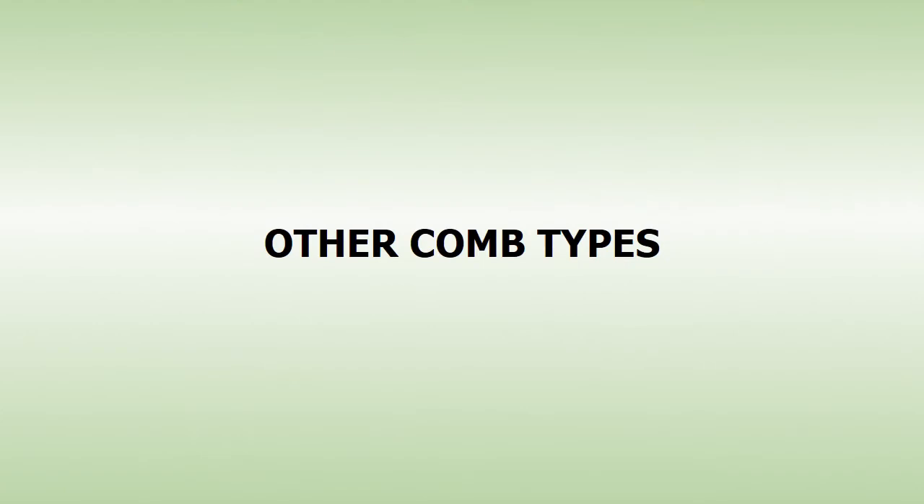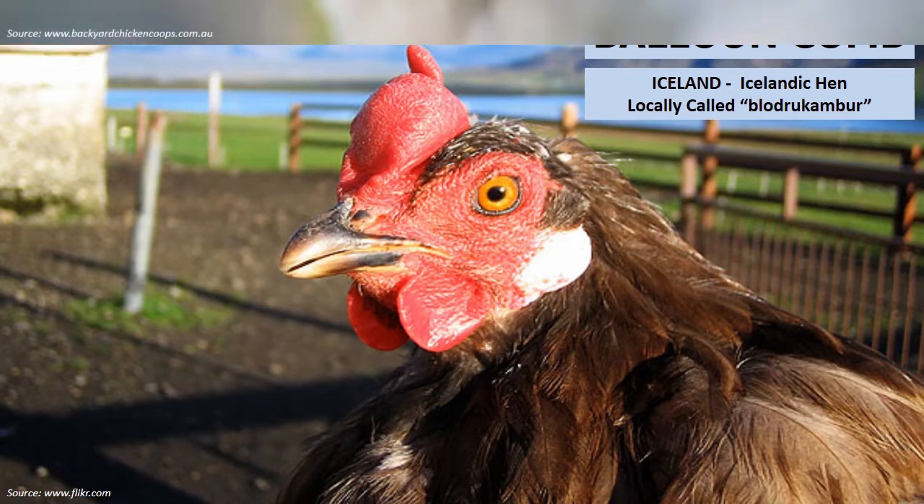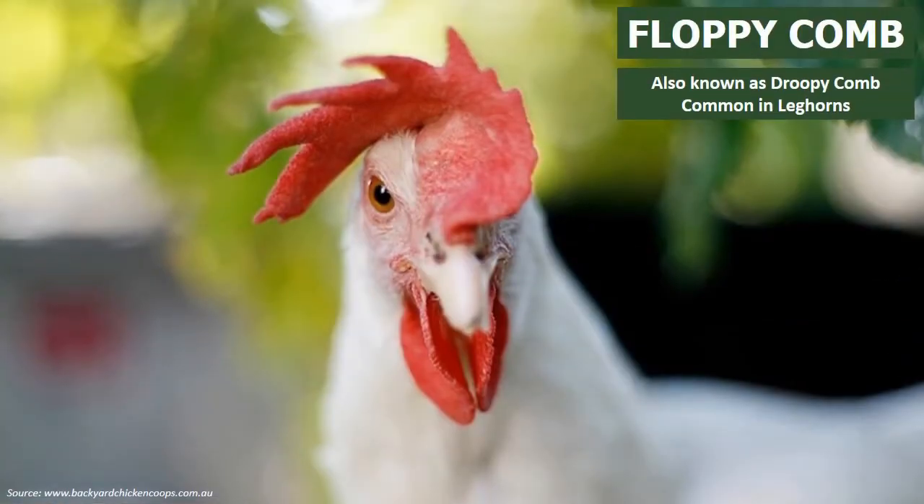There are also other comb types such as the Balloon comb. Icelandic hens have this type of unique comb. The floppy comb, also known as droopy comb, is common in Leghorns.